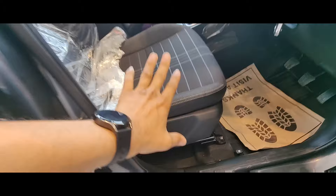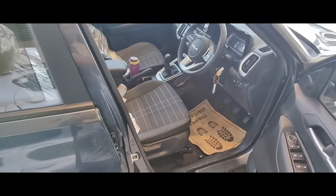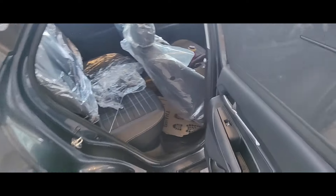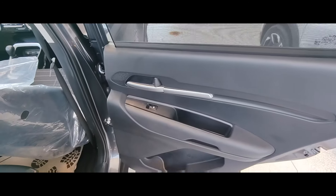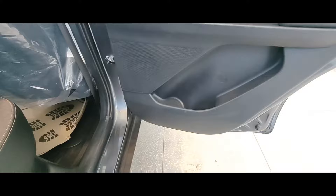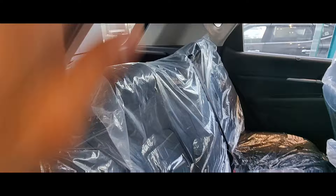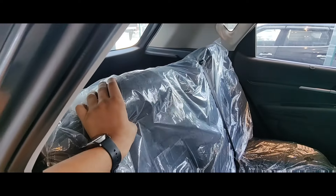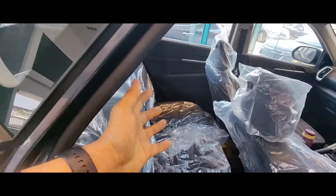These seats — you can adjust the height using the lever here. That covers the front portion. At the rear, you can get the sunshade and power window controls. You can carry a one-liter water bottle easily here and there is a speaker here too. In this model you will not have adjustable headrests at the back — you get small fixed ones. For adjustable rear headrests, you need to go to the top model.